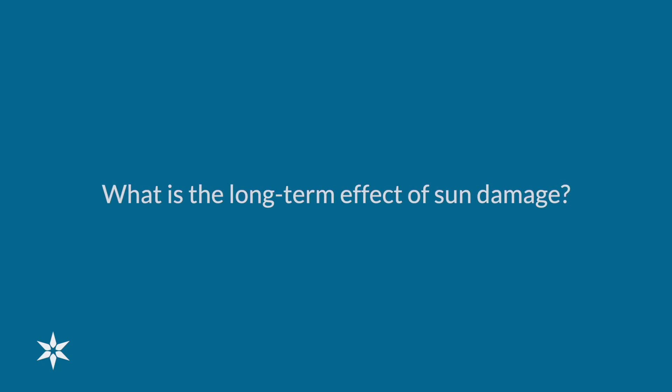Long-term effects of sun damage on skin can cause multiple problems such as skin cancers, but also even things like wrinkles or causing the skin to become more rough, irritated, and red. You may get age spots from chronic sun damage or exposure over the years. It can become cumulative and then eventually put you at higher risk for things like skin cancers, melanoma, squamous cell cancer, and basal cell carcinoma.